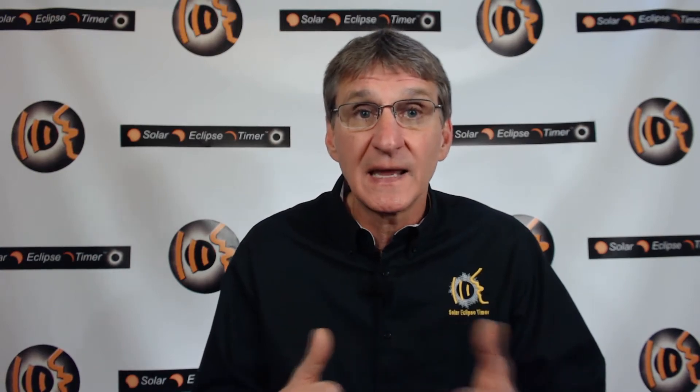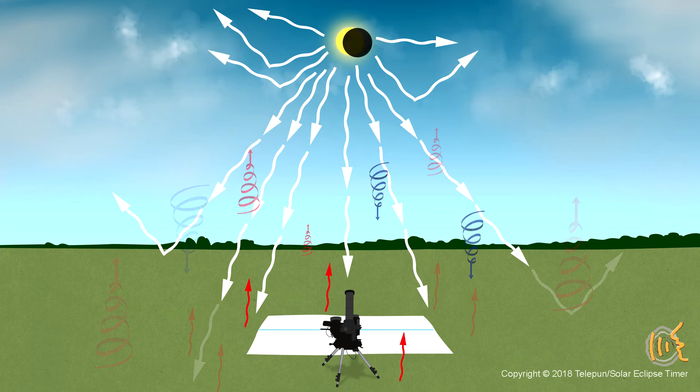Now as eclipse chasers, we hate clouds, but it's important to understand this particular type of cloud because this type has less chance of obstructing your view of totality. If you have these perfect conditions on eclipse day, what do you think happens? As the partial phases of the eclipse progress, it decreases the energy to the ground, and then very close to second contact, the convective clouds will dissipate. You actually see it happen.